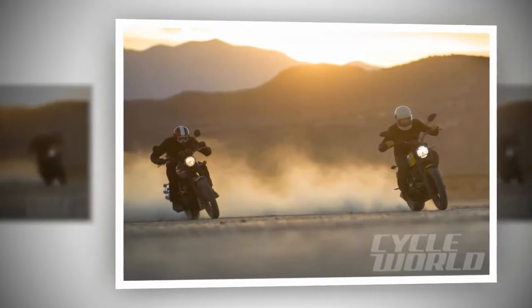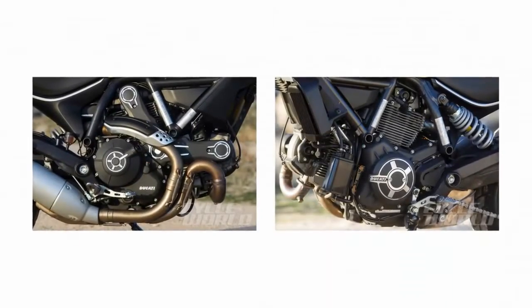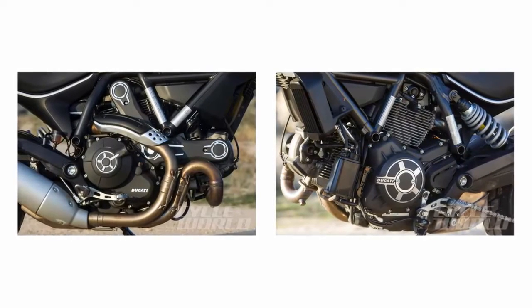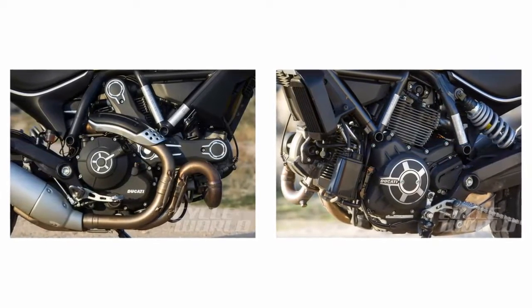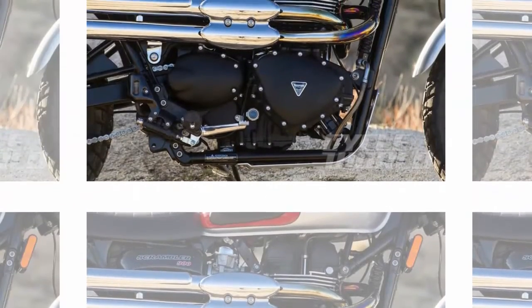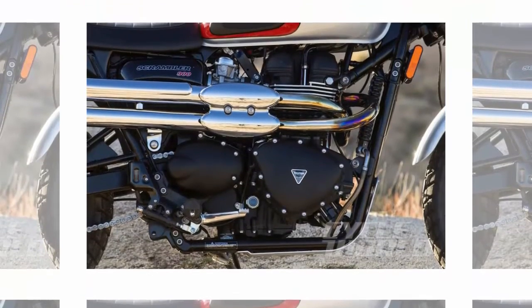That's Hayden on the Ducati above, dragging a footpeg while dirt tracking on a dry lake bed. It was totally impractical and all about fun, but if you happen to be a pro-level rider and want to slide one of these bikes on dirt, both of our guys picked the agile, light, and quick Ducati. But back to reality.